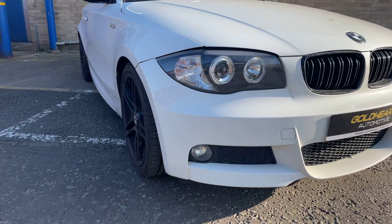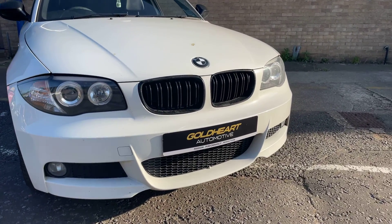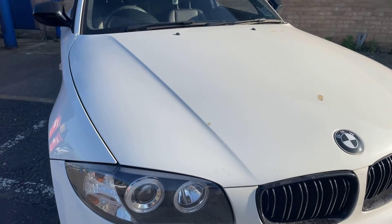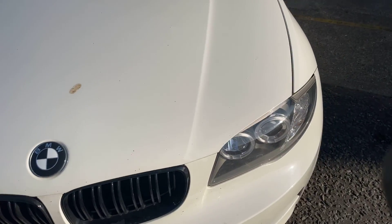Overall it is in okay condition for a car that is over 10 years old and has done 92,000 miles. The car will be fully cleaned and valeted before sale.